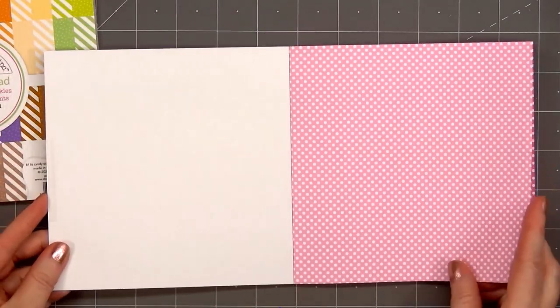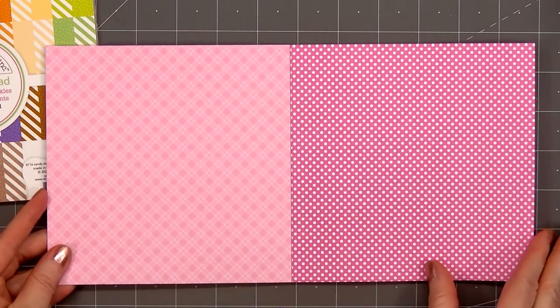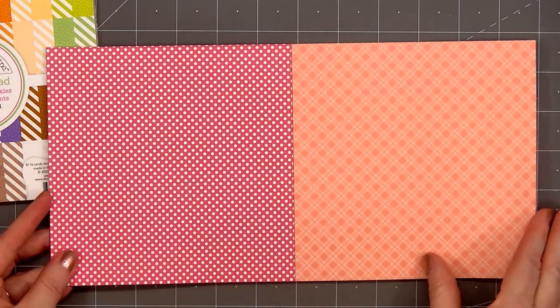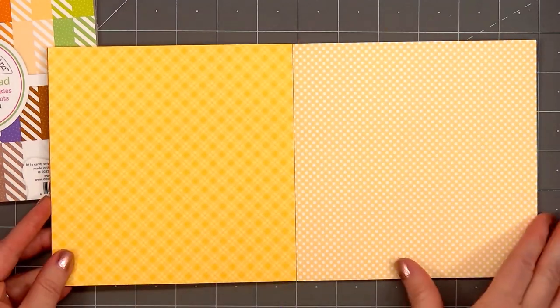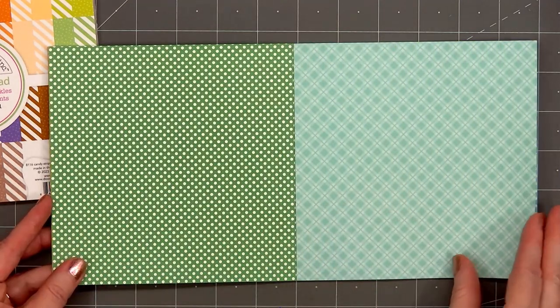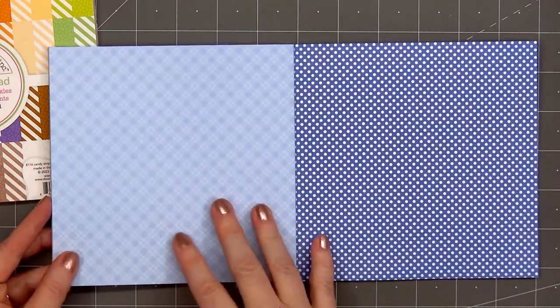They've also released two new 6x6 paper pads in their rainbow petite print style. This first one is my favorite — it's called Plaid Polka Dot, a beautiful rainbow assortment of colors. The fun thing about Doodlebug's rainbow petite prints is you'll find colors to work with all of their paper collections. I always have several of their rainbow petite print paper pads on hand.